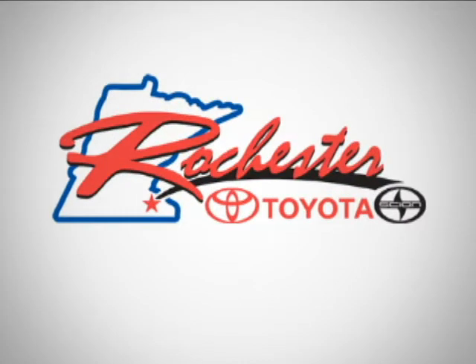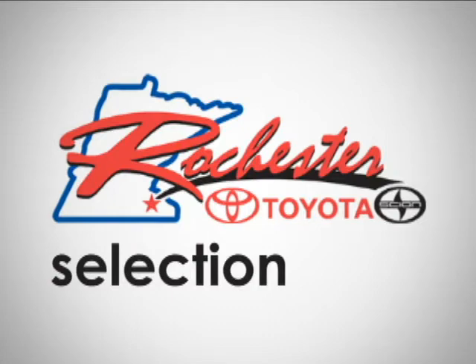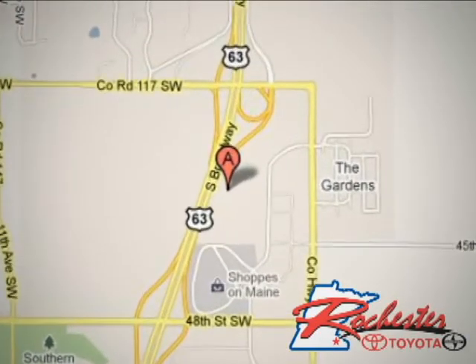At Rochester Toyota Scion, we're all about service and selection. We are conveniently located between 40th Street and 48th Street SE on Highway 63 South in Rochester.